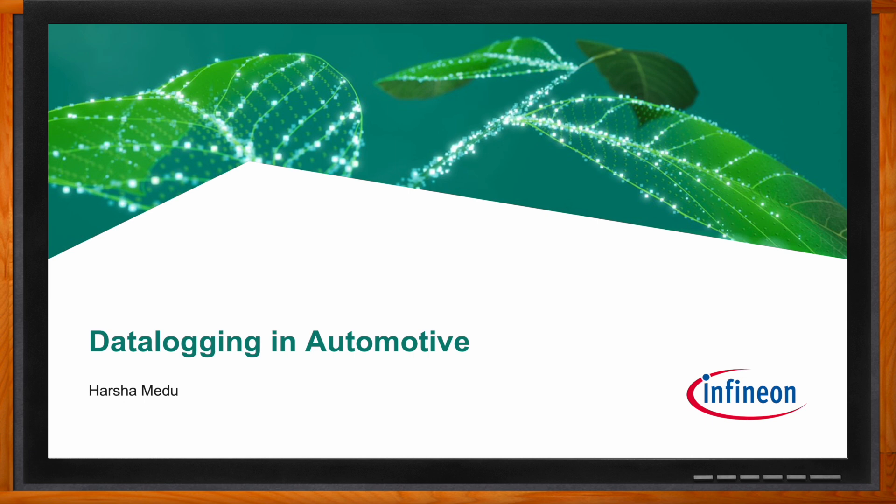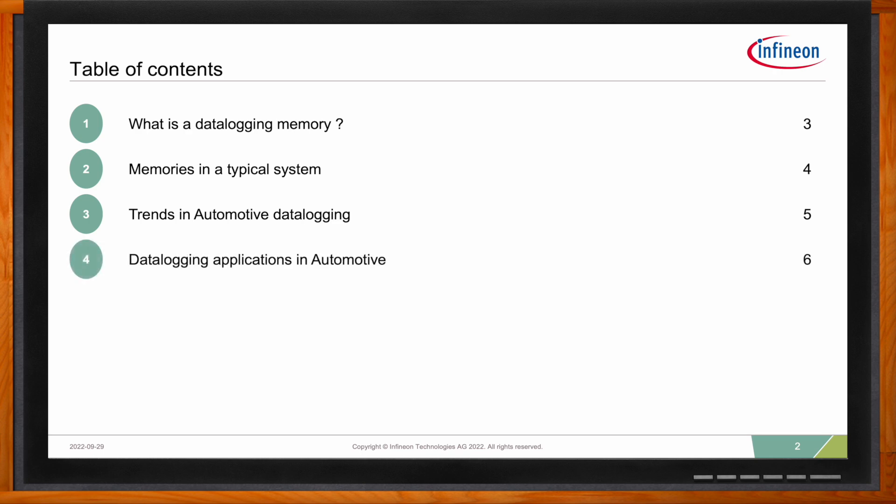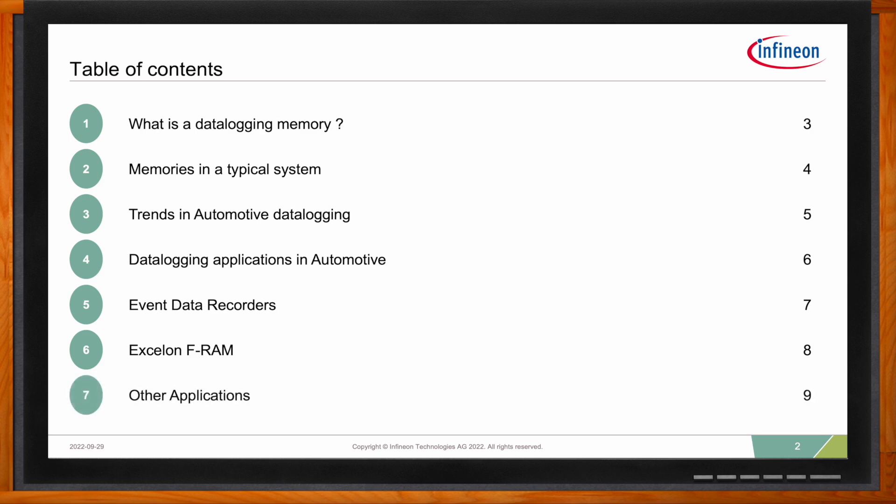In this presentation, we will learn about data logging memory and typical memories used in a system. Then we will look at trends in automotive data logging, followed by an overview of data logging applications in a car. We will take a specific application and understand the challenges of real-time data logging. Towards the end, we will learn about a real-time data logger called Exelon FRAM, and finally cover other applications which can benefit from real-time data logging.